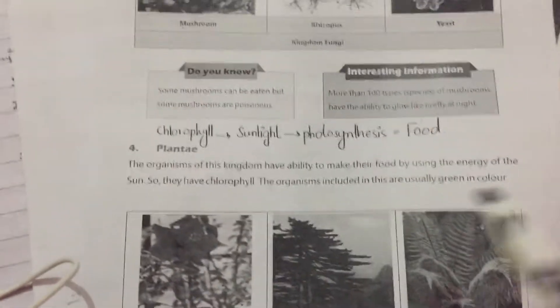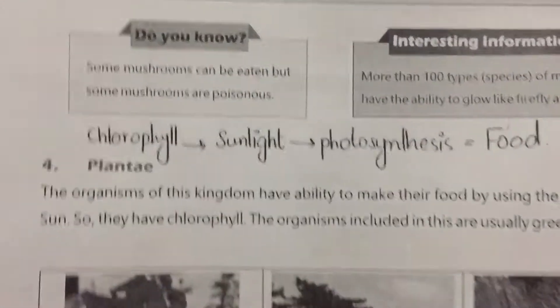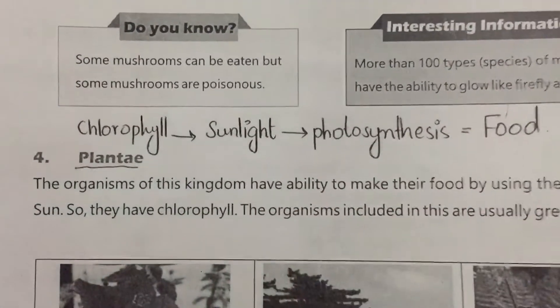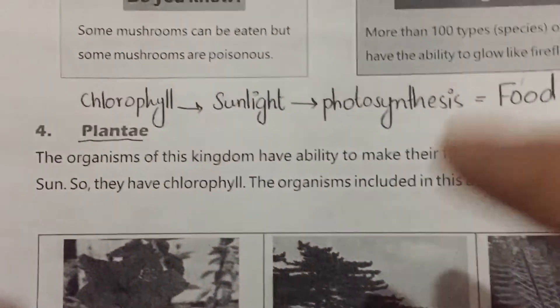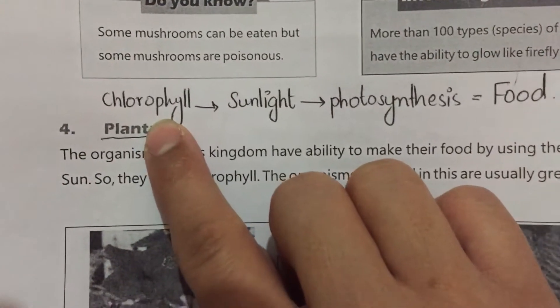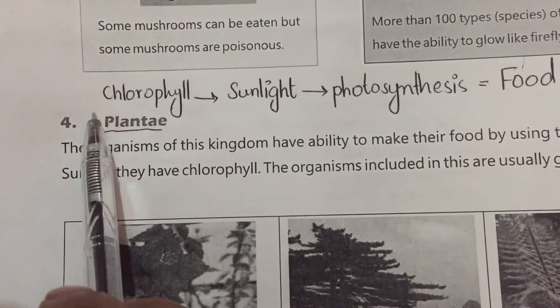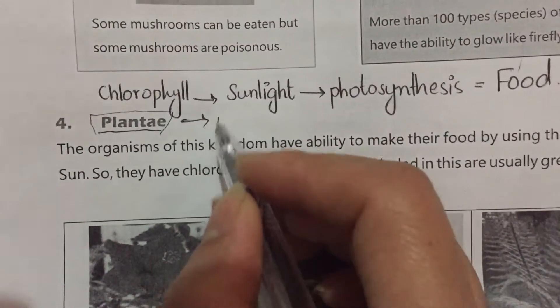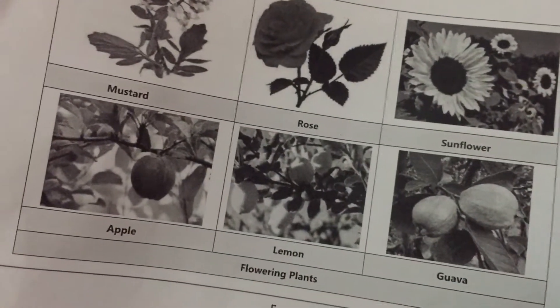Today we are going to learn about the fourth kingdom, which is Kingdom Plantae. As you can see, the name Plantae — if you remove the last two letters it's 'plant.' All the organisms of this kingdom are plants: trees, herbs, shrubs, flowering plants, pines, and ferns — these all belong to Kingdom Plantae.